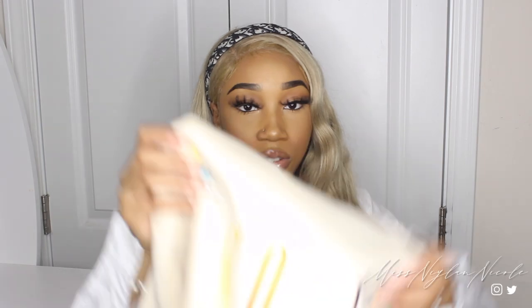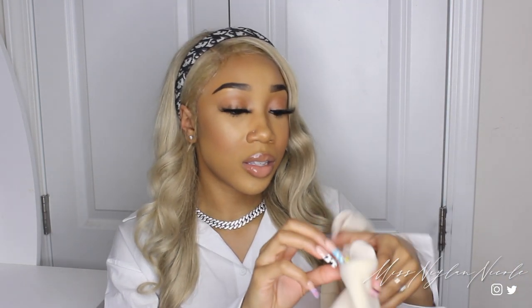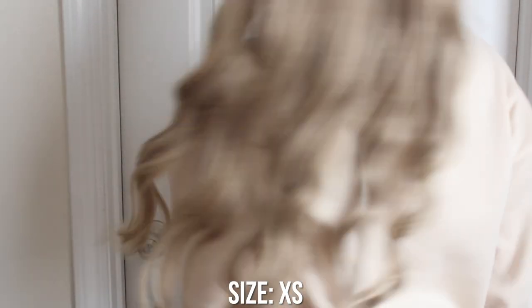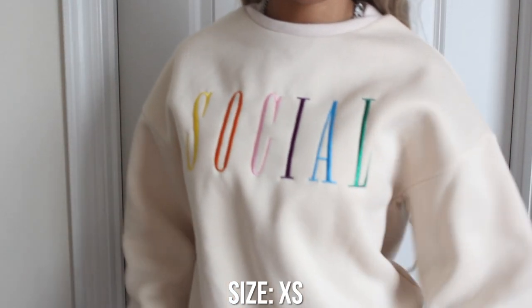Next I got a really cute sweatshirt that says 'Social' on the front in that nude tan color I'm obsessed with — you'll be seeing that a lot in my upcoming hauls. It says 'Social' in a rainbow font which I love. Also in a size extra small. The quality is really good — SHEIN is really stepping it up. It's a full-length sweatshirt, not cropped, with cute sleeve detail. It would look great with Yeezy slides or any tan nude shoe. It's an embroidered sweatshirt.